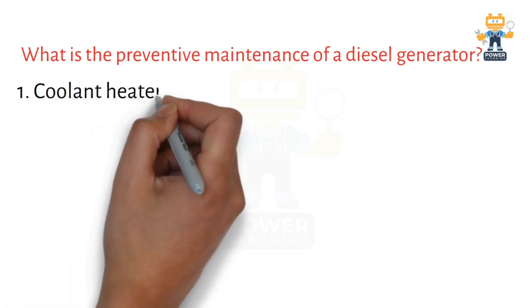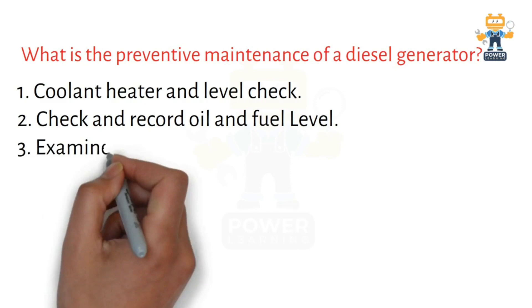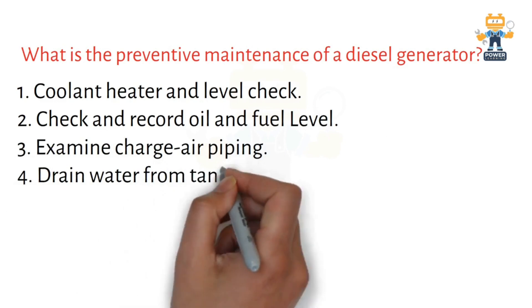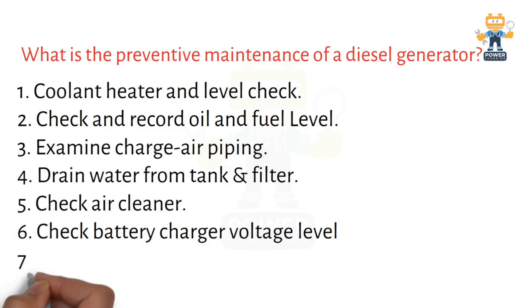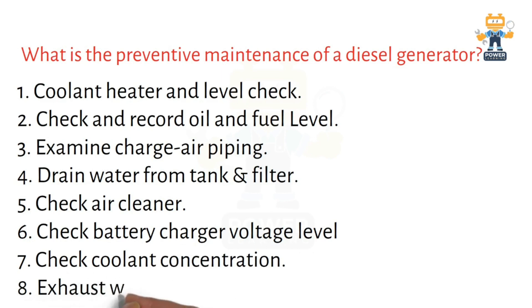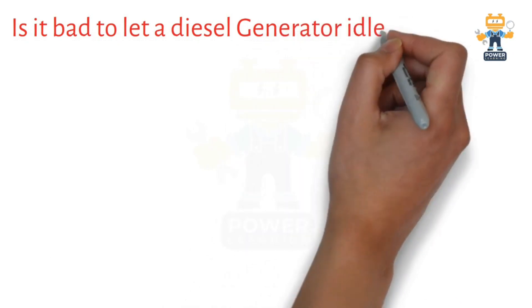Now we will see what is the preventive maintenance of a diesel generator, or daily checkups. You need to check the coolant heater and coolant level in your radiator, and also check oil level and fuel level. Examine charge air piping and drain water from tank and filters — these are the daily pre-start checkups. Additionally, check battery charge voltage level, coolant concentration, and the exhaust water trap.